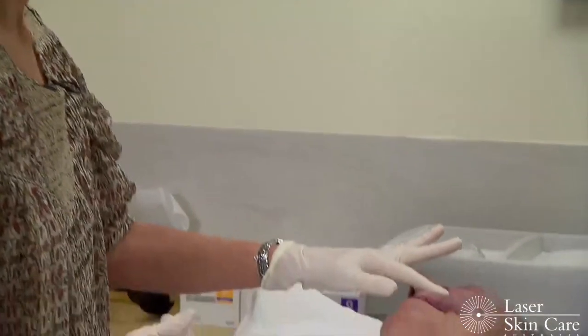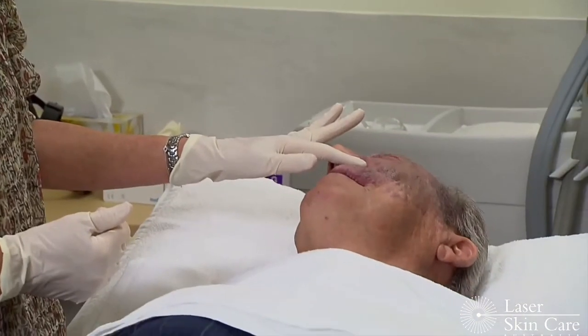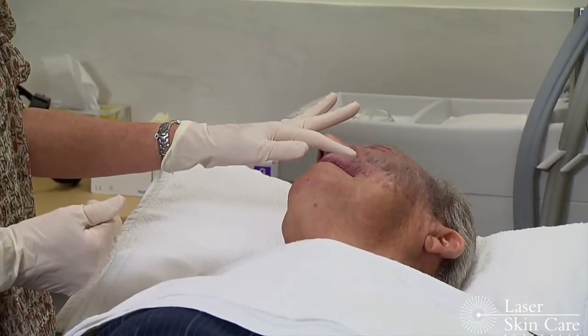Our patient today has a very deep and complex birthmark. If we were to use a very powerful vascular laser, we could create some scarring. Therefore, we are just using an intense pulse light.